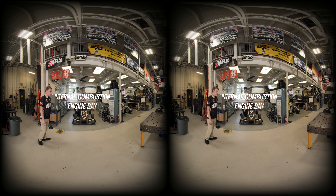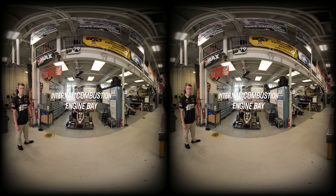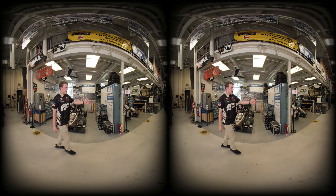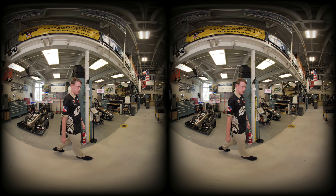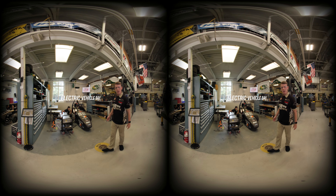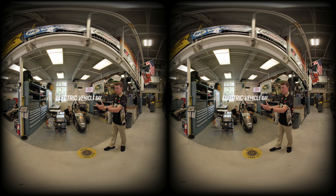On the left here, we have our internal combustion bay for the internal combustion team, which builds a gas-powered car like this one. Over here next to it, we have our up-and-coming electric vehicle team, where students build a battery-powered electric vehicle. As you can see, we've got plenty of room for both teams to operate out of and host two race cars.